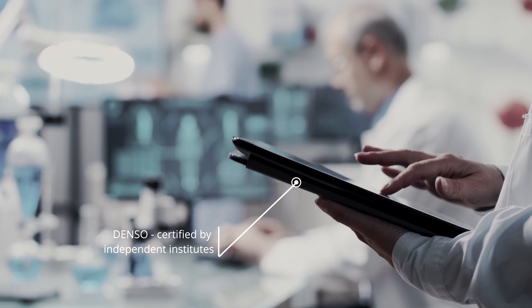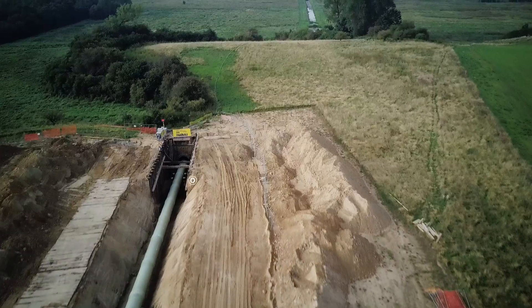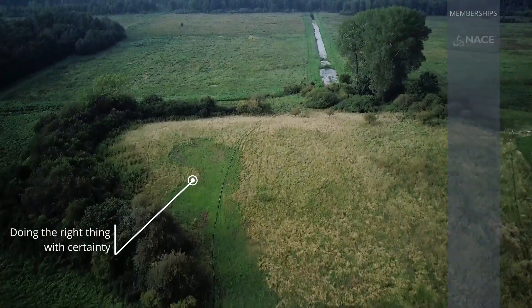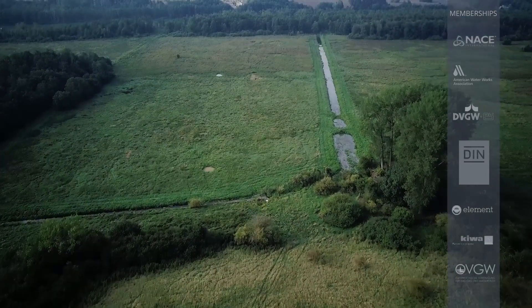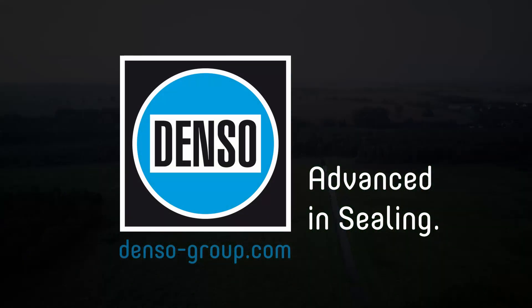International associations and independent institutes constantly re-certify the quality. After all, only the highest standards provide the certainty that we are doing the right thing for the people and the environment. Denso — advanced in sealing.